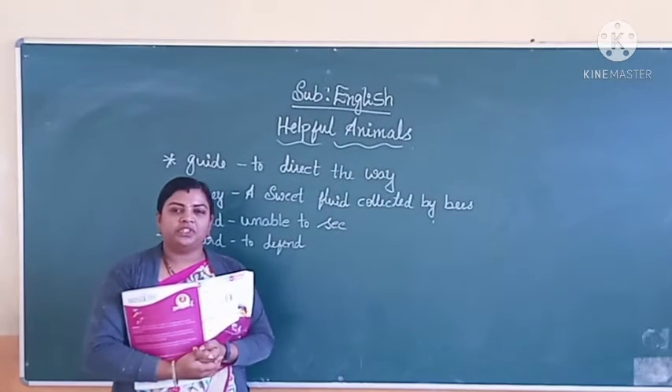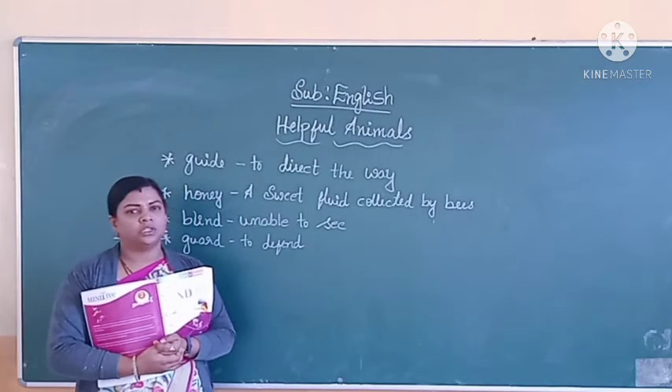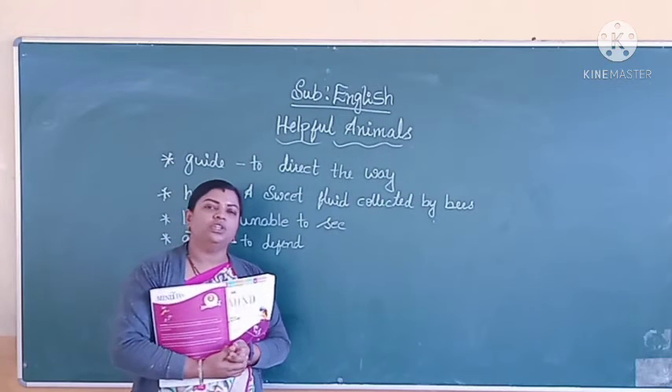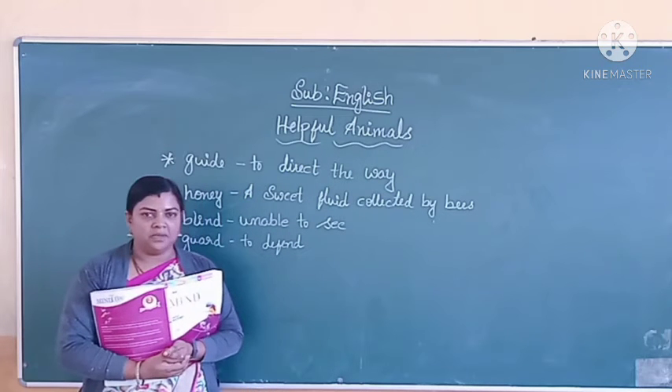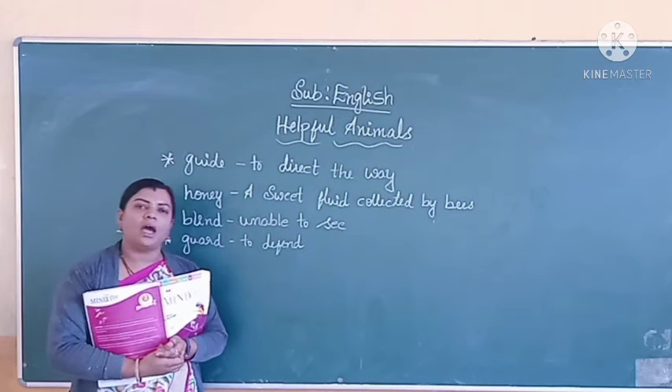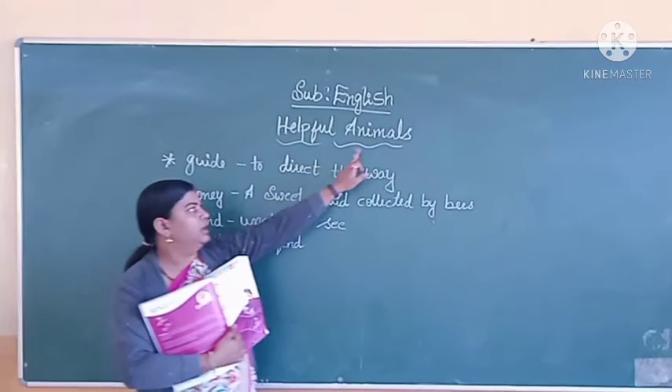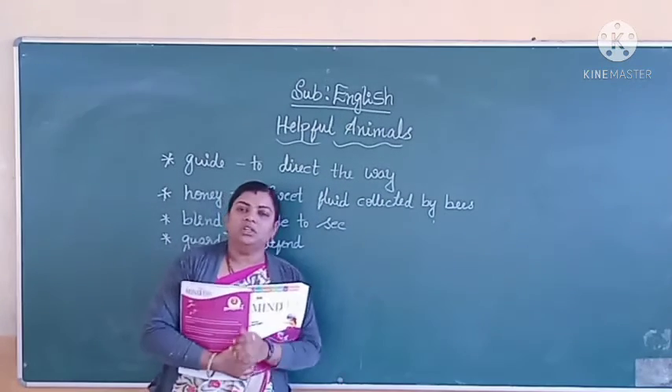Very good morning, children. Welcome back to the English class. Today in this class we are going to begin with the new lesson. The lesson name is Helpful Animals. What is the lesson name? Helpful Animals.